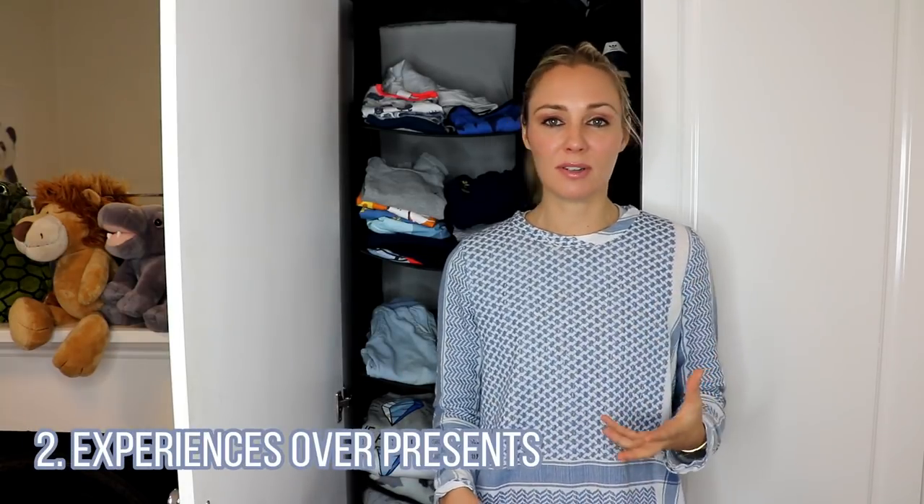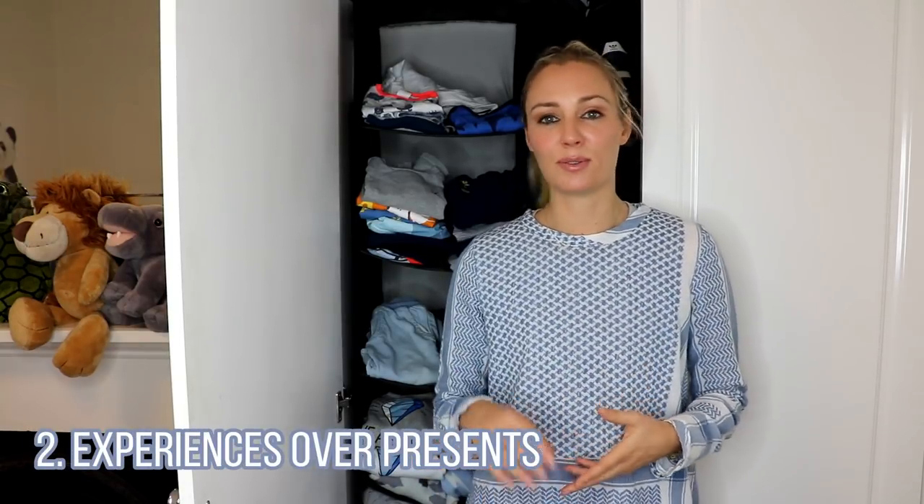Tip number two is to focus on experiences rather than presents. When it comes to birthdays, Christmas, or any other festivity where there's going to be gift giving, why not think about cutting down or completely removing gifts and focusing on experiences? In my home, I buy Rocco an experience — for Christmas he got karate lessons, my parents bought him swimming lessons, my goddaughter I took to the movies, and a girlfriend of mine is giving us a voucher to go to Vivid Night Zoo. When you invest in experiences rather than physical presents you're actually creating memories that last forever, and you're also creating a very valuable bond between the two of you.